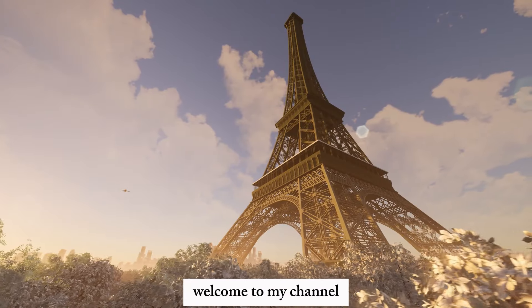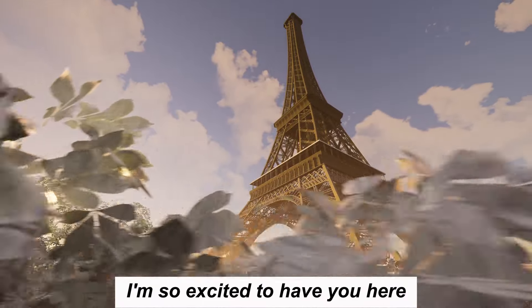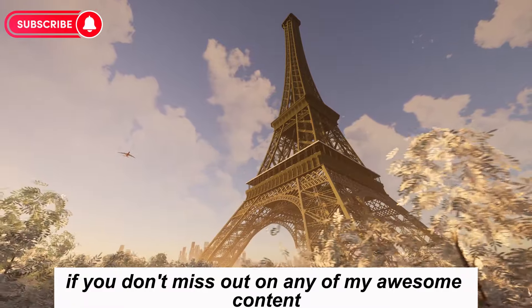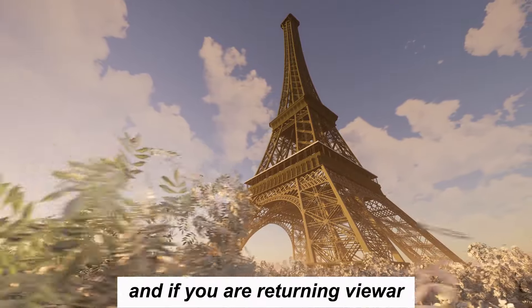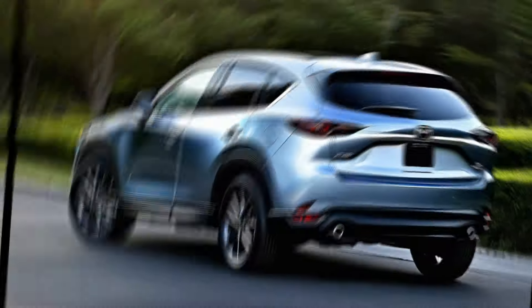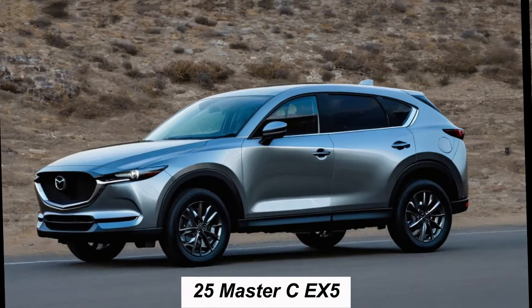Hey everyone, welcome to my channel! If you're new, make sure to hit that subscribe button so you don't miss out on any of my content. If you're a returning viewer, thanks for coming back — I always appreciate your support. Today we're taking a look at the all-new 2025 Mazda CX-5.